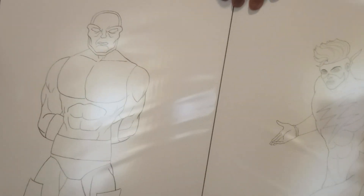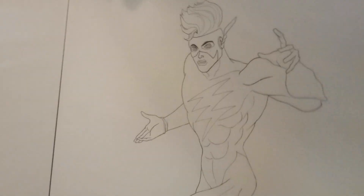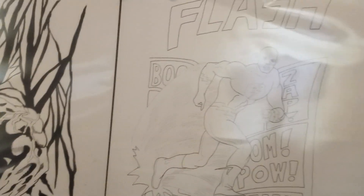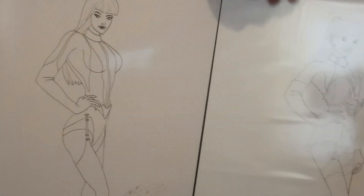And Darkseid and Kid Flash — there's your Darkseid. Sorry for the glare from the light, but there it is. And Kid Flash with the exposed hair. Next, we've got Swamp Thing over there, and the Flash over here. And now we've got the original Silk Spectre from Watchmen and the main Silk Spectre from Watchmen.